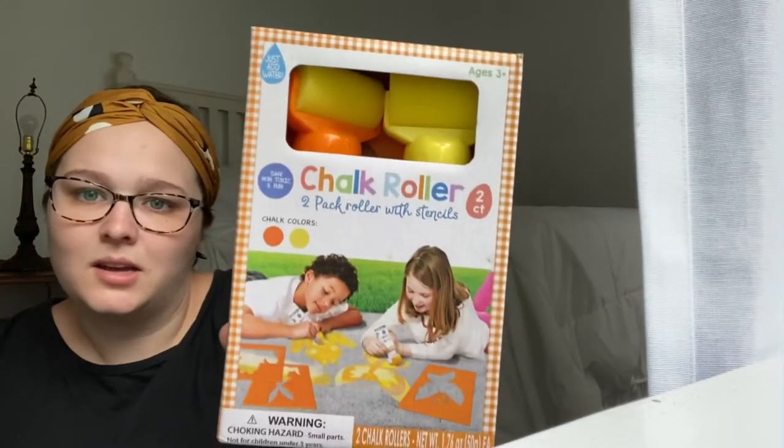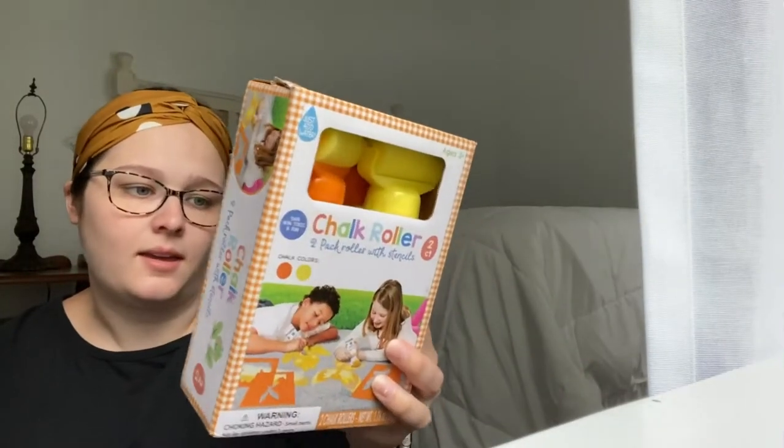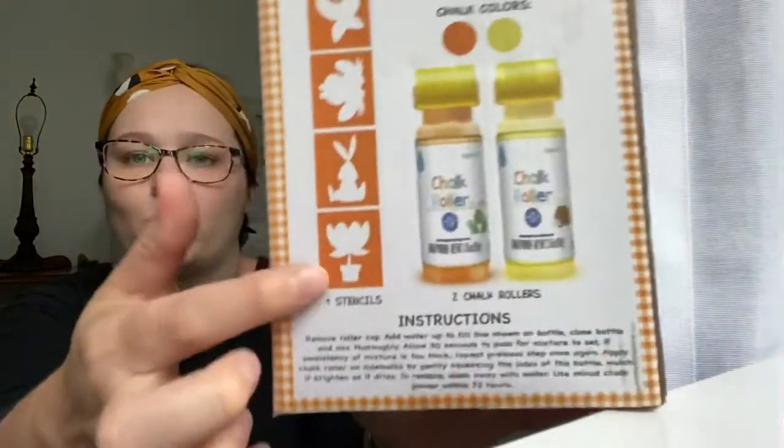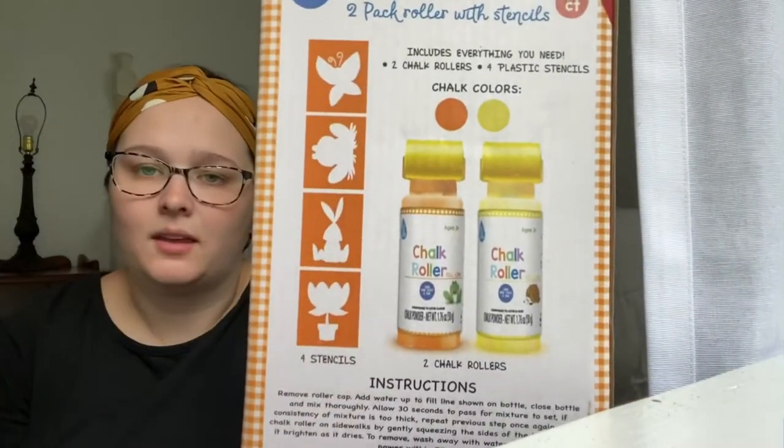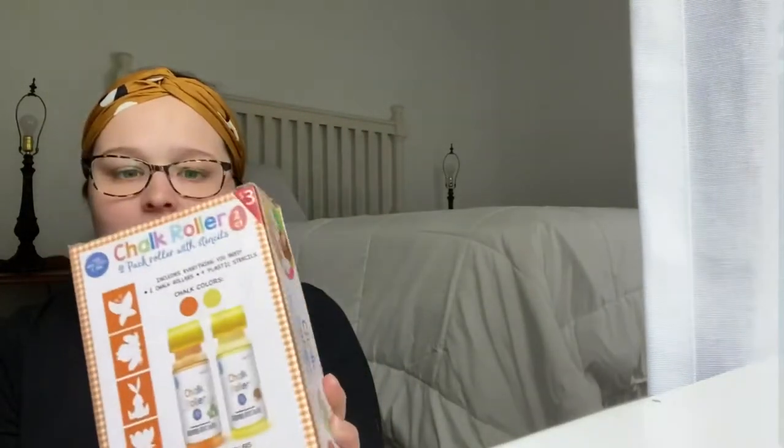And then this was next — a chalk roller. You just fill it with water, and it also came with four stencils that they can fill in. I think that was still like $1.50.